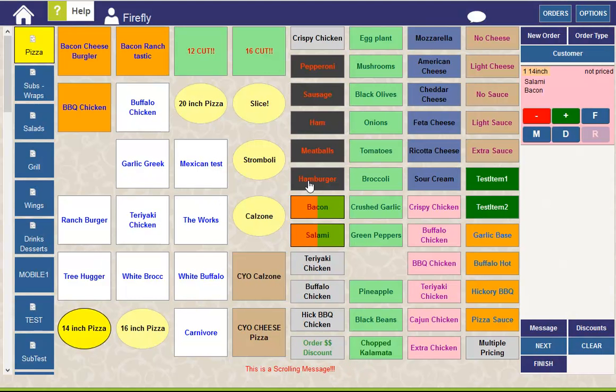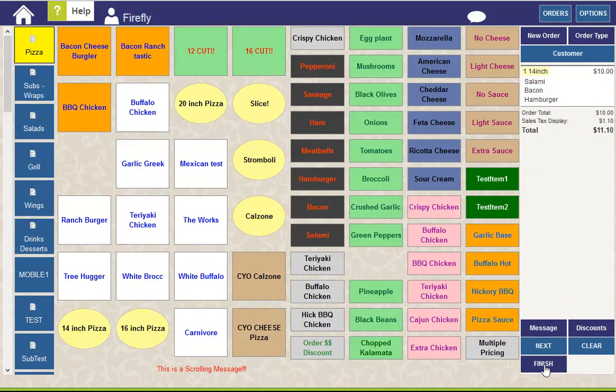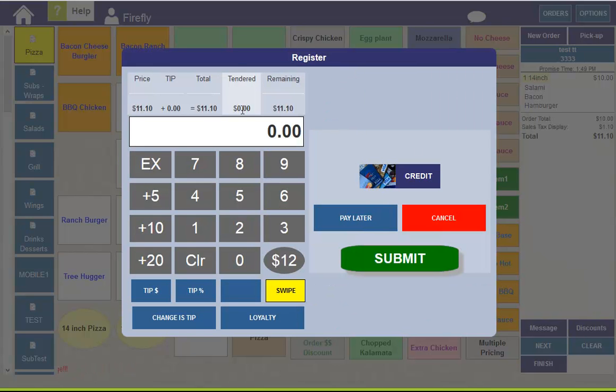Now, sometimes you might take a pickup order on a phone station that's not considered a register station. In this case, you now have the option to pre-arrange that pickup payment by processing a credit card over the phone. As you can see in this case, the only tender type option we have is credit, because we can't take cash over the phone.